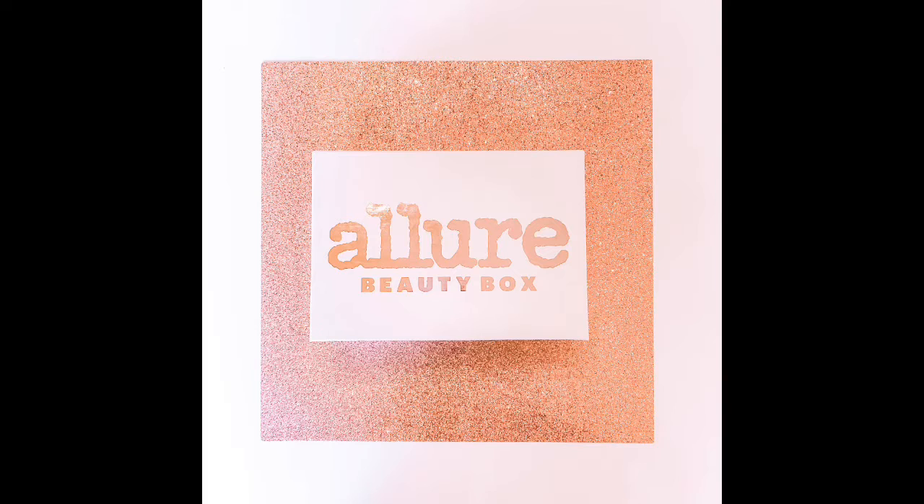Thank you all for watching and if you want to see individualized reviews of each of these products, check out my other videos.